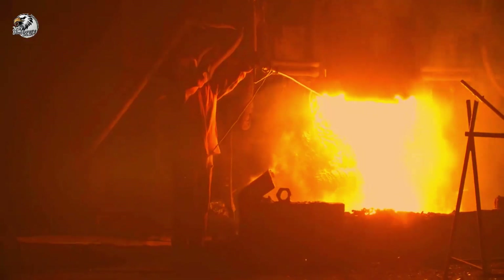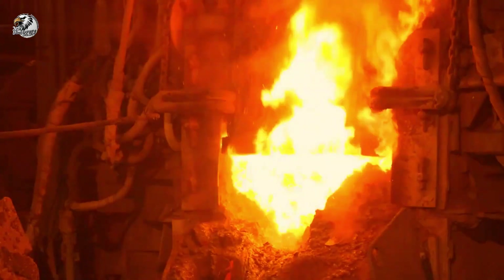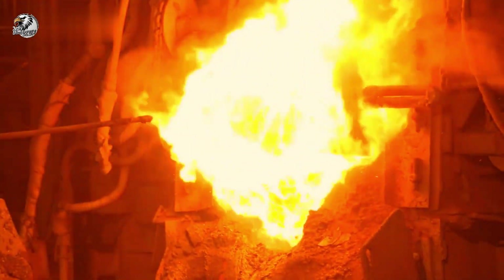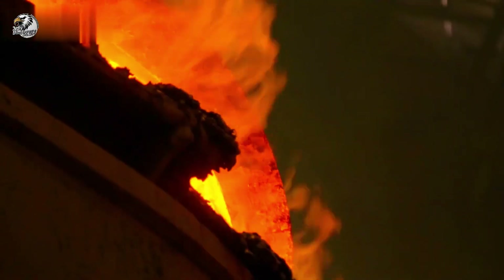Next, the iron ore is fed into these towering blast furnaces, reaching temperatures over 1,500 degrees Celsius. Here, it's combined with coke and limestone to extract pure molten iron.